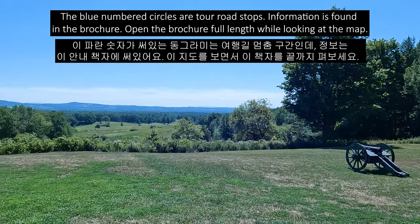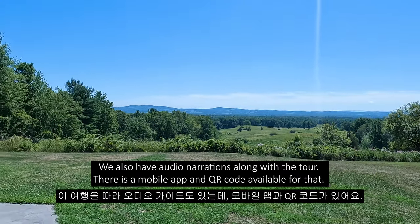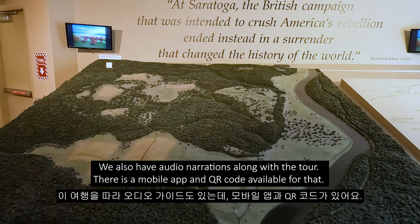Let's open that out full length while looking at the map. We also have audio narrations that go along with the tour. There's a mobile app available for that, and a QR code for it as well.